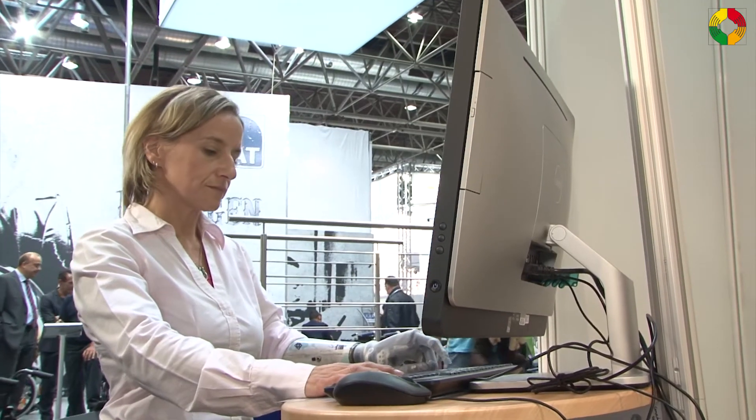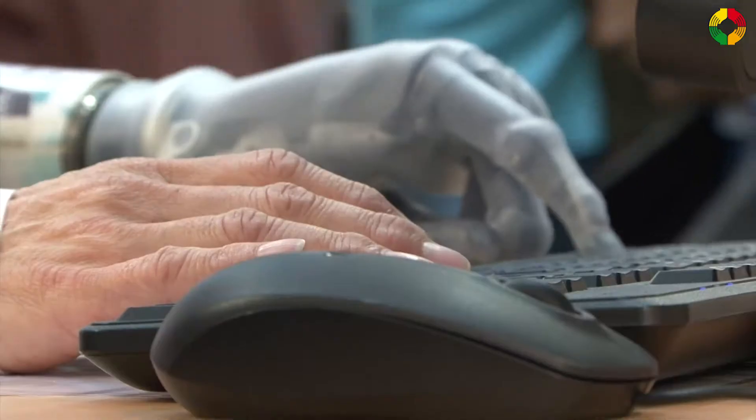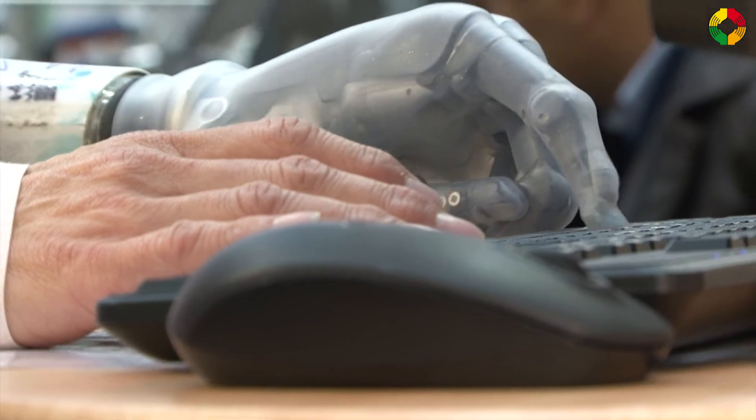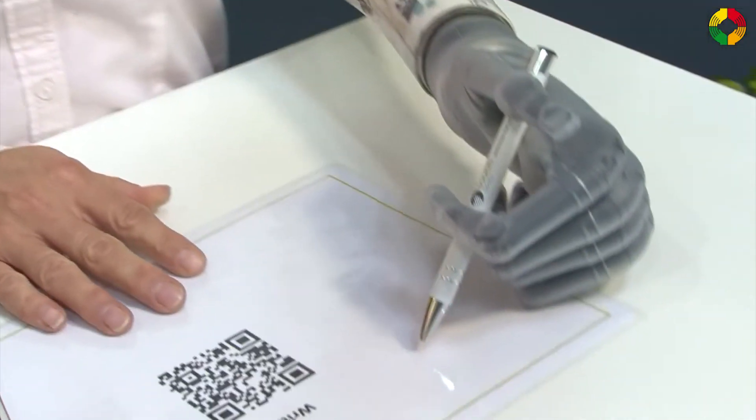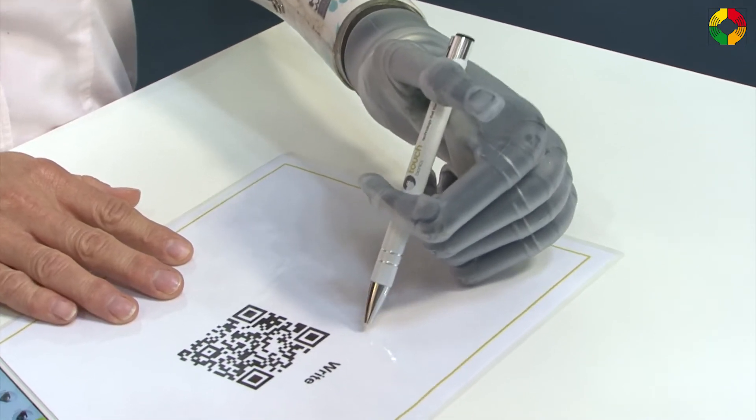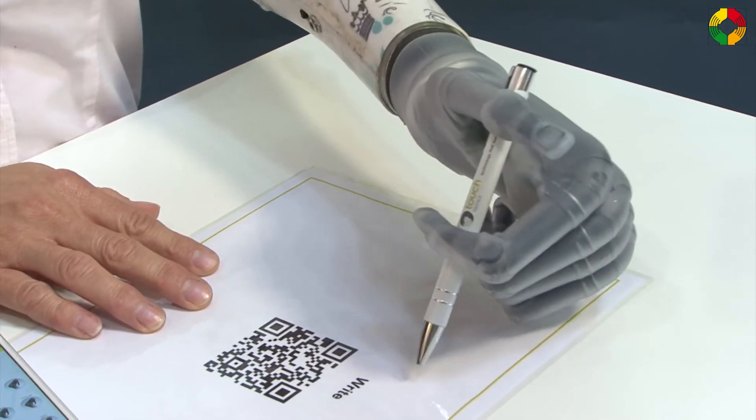Ms. Breitbach, you are a user of this prosthetic device. What is your experience in everyday life? I've used products from Touch Bionics for three years now. It changed my life. I was born without a left hand, and with the 24 programmed grips and 12 grips of my own, I can do so many things with two hands. I can use paper or peel a banana. It's a great life for me now and I'm very happy.